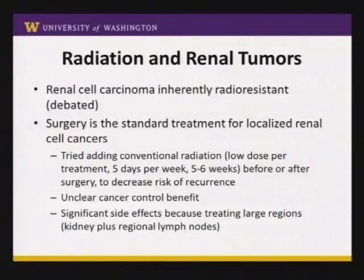Surgery has been the standard treatment for localized renal cell cancers, but cancers can still come back after surgery. For decades, we tried adding conventional radiation to surgery — conventional meaning low dose every day, Monday through Friday, for five to six weeks — either before or after surgery in hope of decreasing local recurrence. There have been multiple randomized trials, and unfortunately it's not clear that it actually helps. The treatment can also be quite toxic because we're treating a large area including the kidney, tumor, and all nearby lymph nodes.